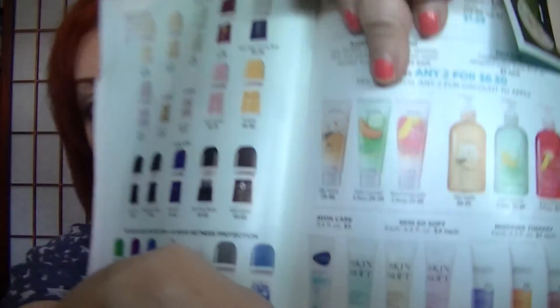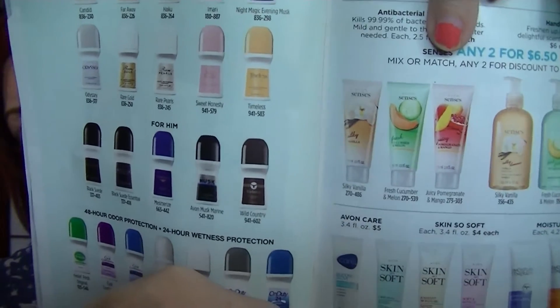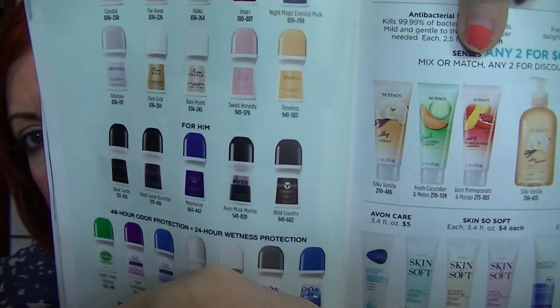On page 137, the antibacterial hand gels are two for $6.50. They come in vanilla, cucumber melon, or pomegranate mango, and are two and a half ounces per tube — so you're getting two tubes for $6.50. It's nice to have a hand sanitizer in your purse, and that's quite a large amount per tube.